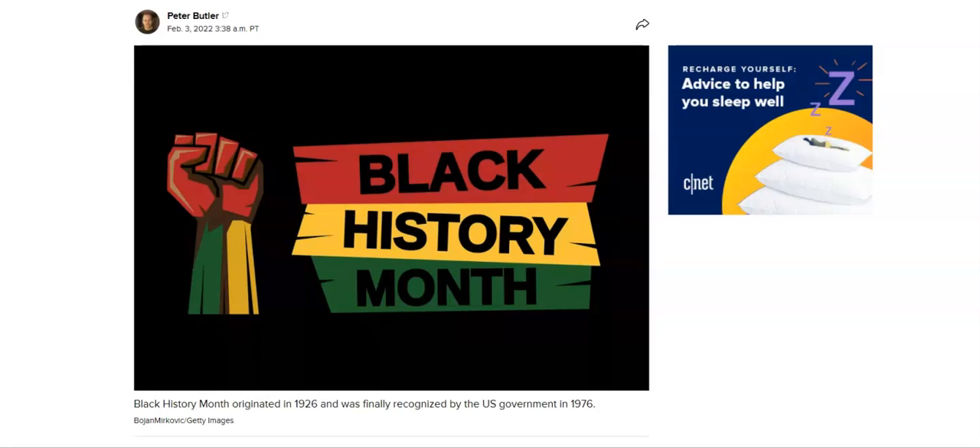This article and this information is brought to you by CNET.com. The article is written by Peter Butler, February 3rd, 2022. And if there are any more contributions, I would definitely give them a shout out.